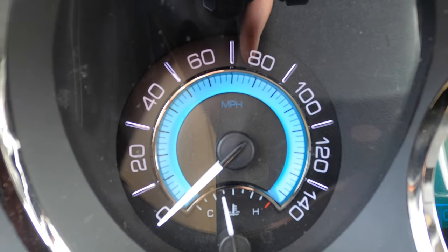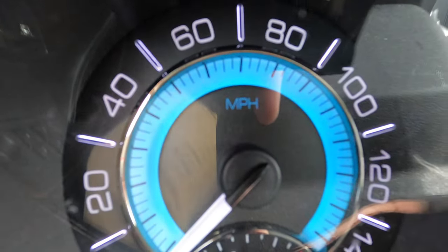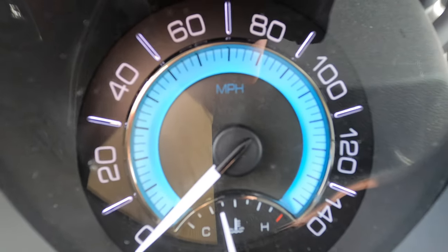Hopefully the code just doesn't come back on. We've got about an hour and change drive from here to go get some sheds. Best part of unplugging the negative terminal on the battery is now I have no check engine light, so I don't have to stare at that for the whole drive!